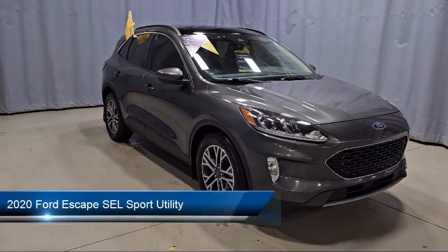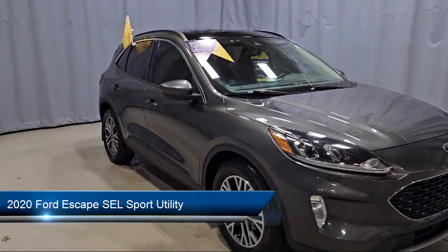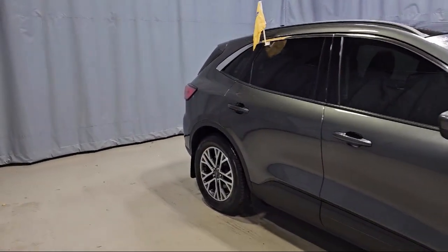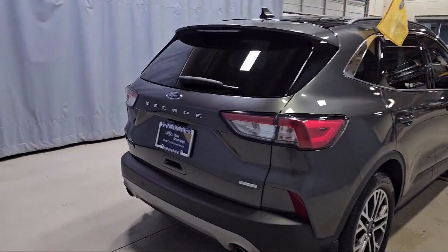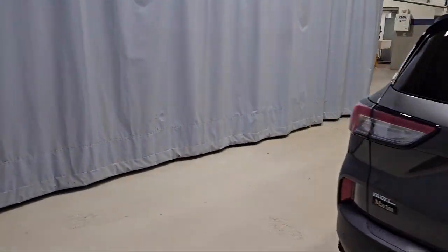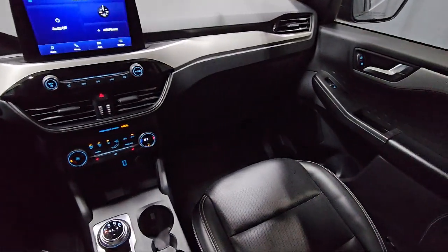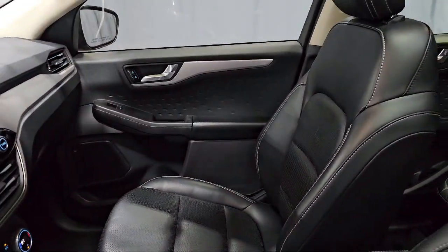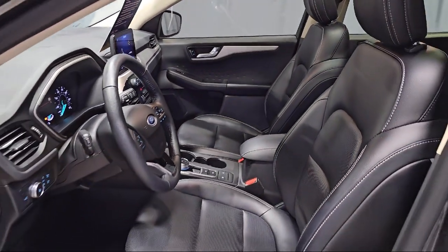It comes equipped with FordPass Connect, Emergency Communication System, SYNC 3 911 Assist, Rear View Camera, Leather Steering Wheel with Auto Tilt-Away, Roof Rack, Keyless Entry, Rear Spoiler, Auto High Beam Headlamp Control, Sirius XM Satellite Radio, Steering Wheel Controls, and has less than 75,000 miles on the odometer.